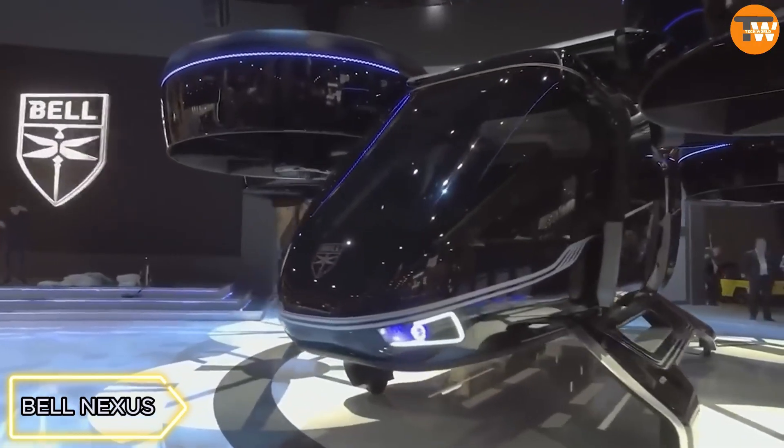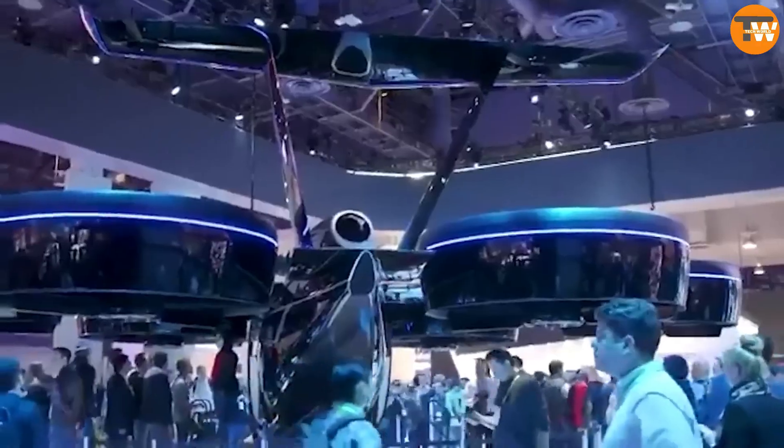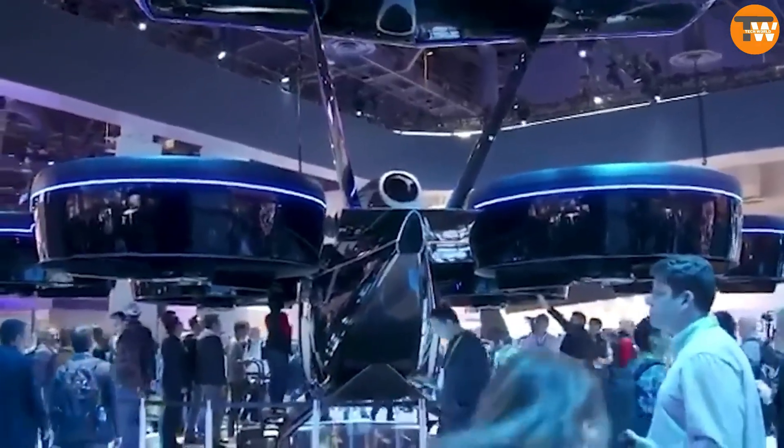Bell Nexus — a five-seater air cab equipped for vertical takeoff and landing, offering different range options, aiming to revolutionize urban air mobility and significantly reduce commute times.